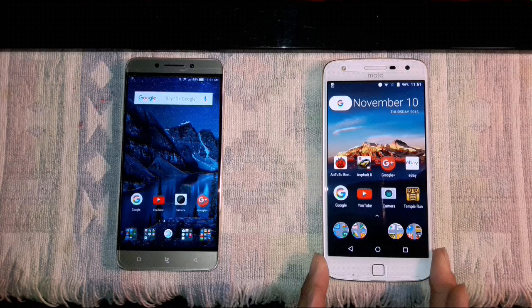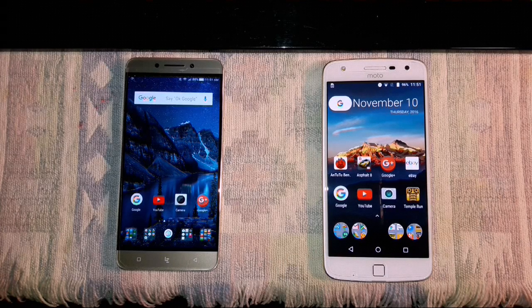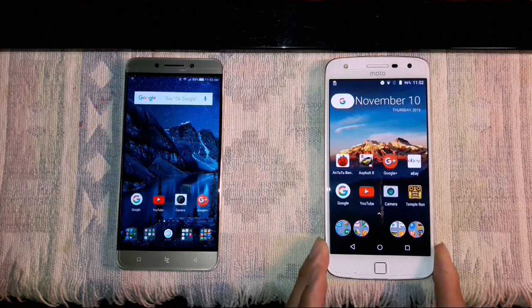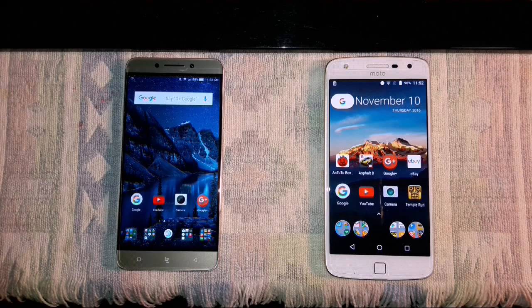Stock Android will always be my favorite. I'll always be a Nexus fanboy — okay? There's TouchWiz, iOS, and other OEMs with their own software. But stock Android for me will always be number one. Being a reviewer though, I'm intrigued and I don't mind learning new areas.